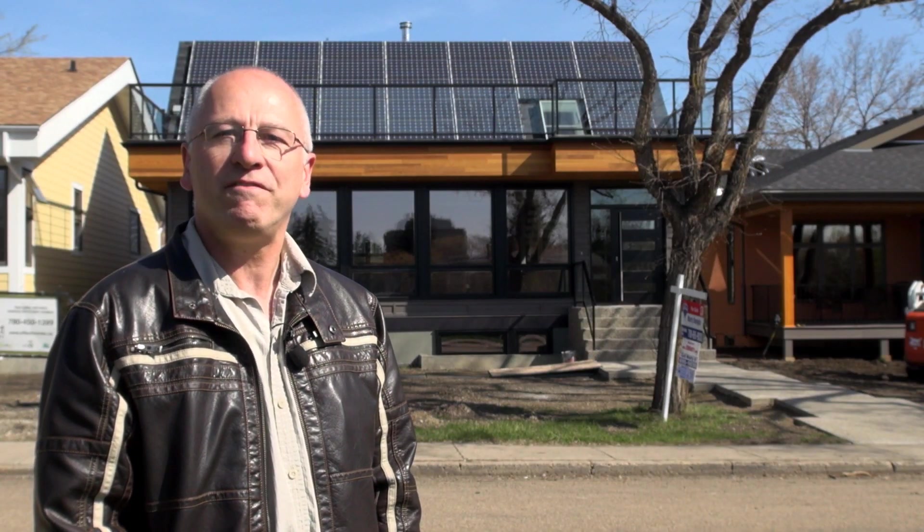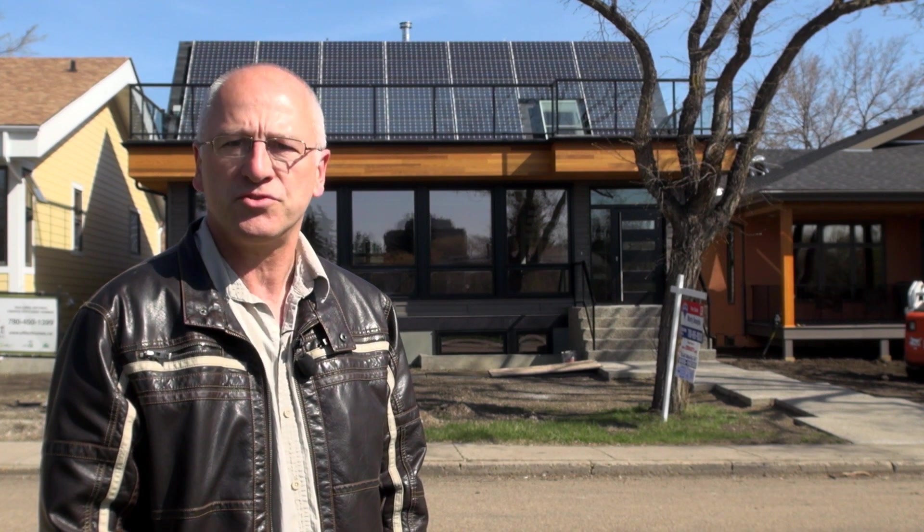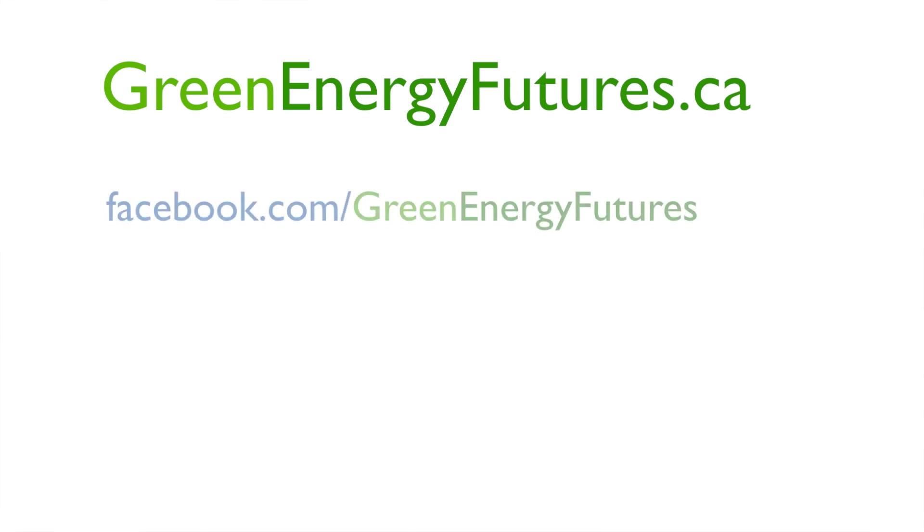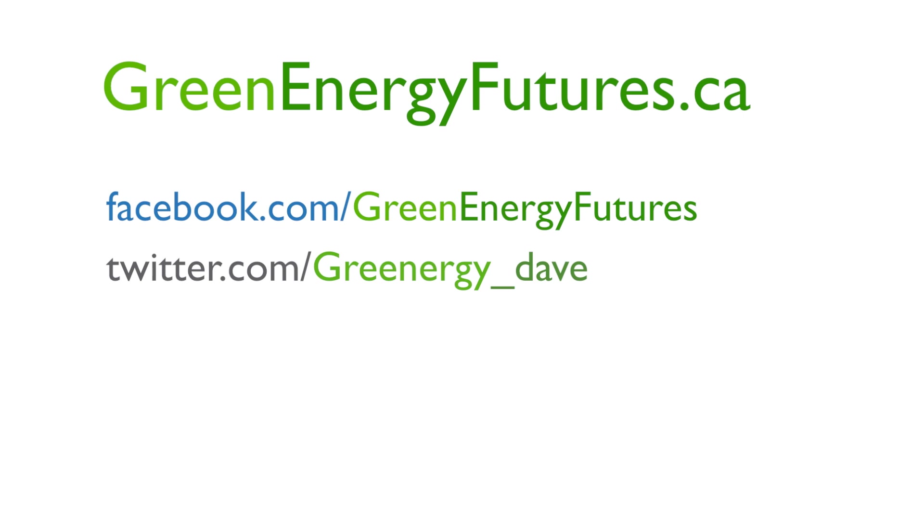From geothermal to solar powered electric heaters, Effect Homes is showing that there are many ways to dramatically lower your energy use and even to produce energy in your home. Judging from the number of builders who visit the net zero show home, we'll be seeing more super energy efficient homes in the future. If you'd like more information about the series, visit our website at www.greenenergyfutures.ca. We'd love to hear from you on Facebook or Twitter. I'm David Dodge.